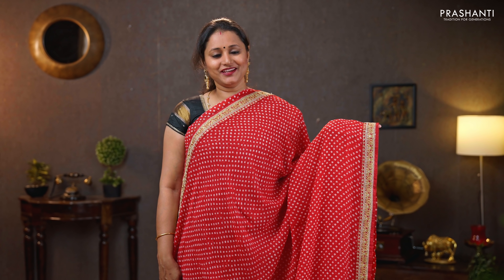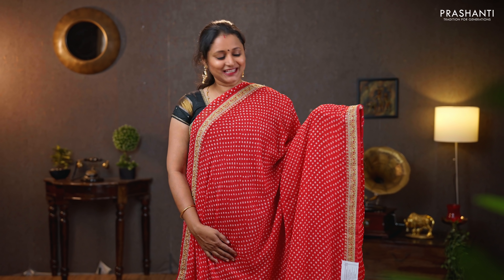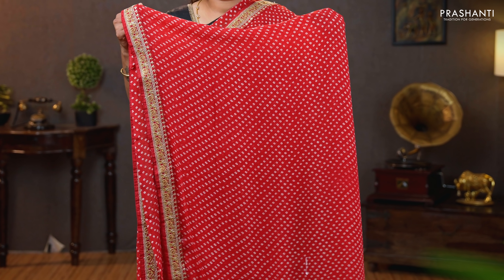One more in bandhini, similar to the one I am wearing today — a lovely shade of red with embroidered attached borders on either sides. The body has got beautiful bandhini prints, and the same pattern in the pallu. This has got a heavy embroidered blouse in raw silk. Priced at $1150.